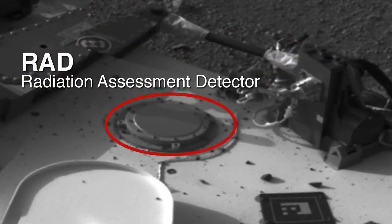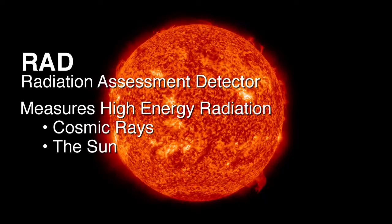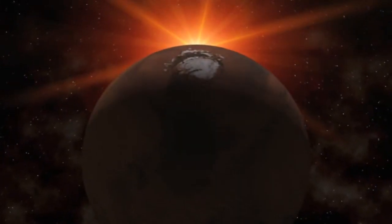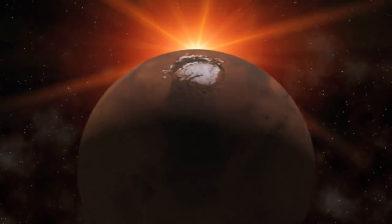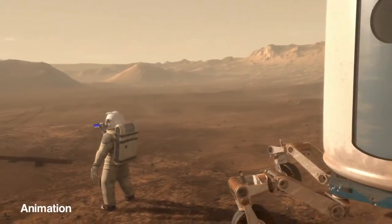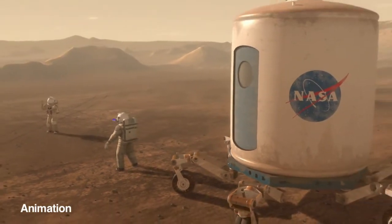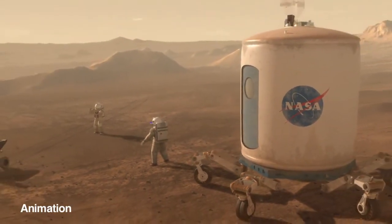The RAD instrument is a Radiation Assessment Detector. It measures the high energy radiation coming in from the cosmic rays and the sun. That radiation is changed as it goes through Mars' atmosphere to where we detect it on the surface. These measurements are helping to understand what the environment is like on the surface so that future astronauts will know how they can protect themselves from this harmful radiation.